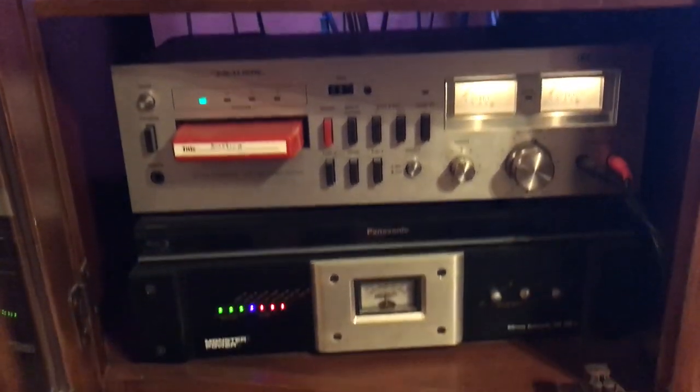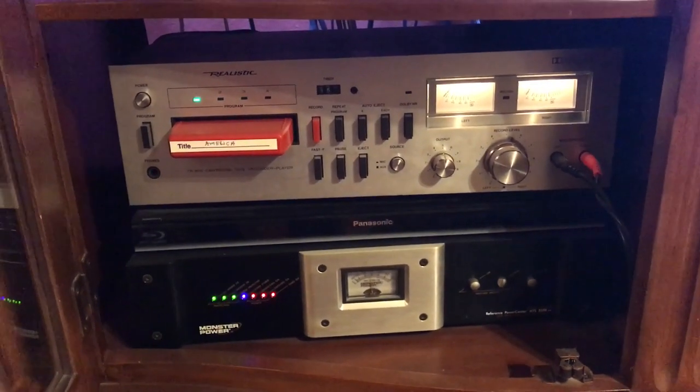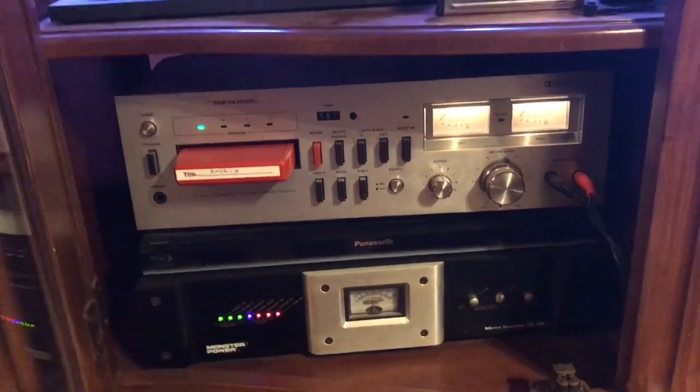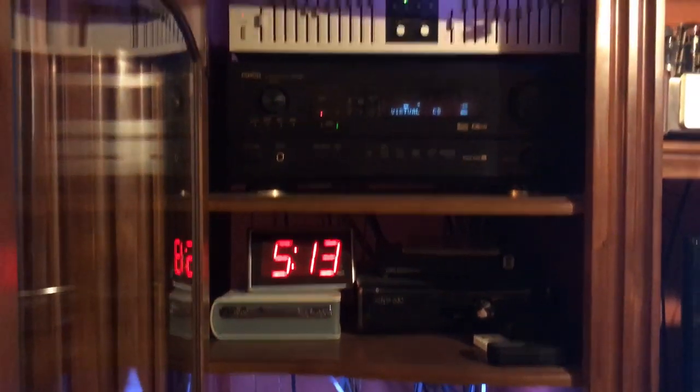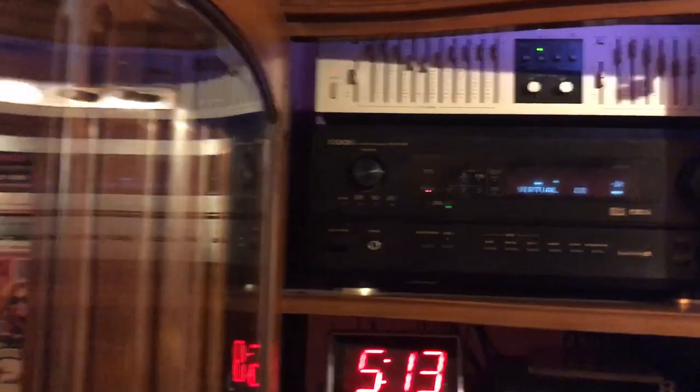At the bottom of this particular rack I have a Monster power filter and power distribution unit that supplies filtered, clean power to this rack of equipment.